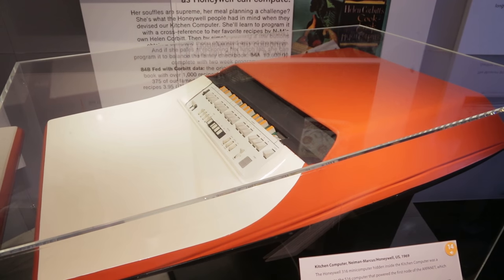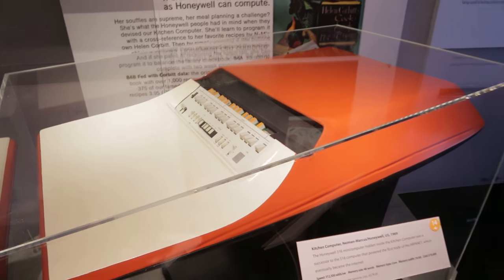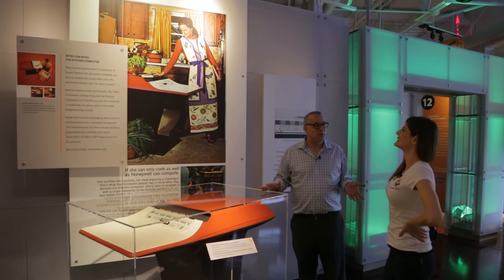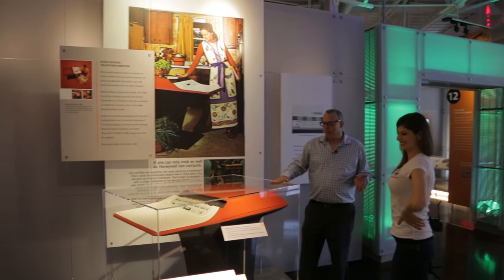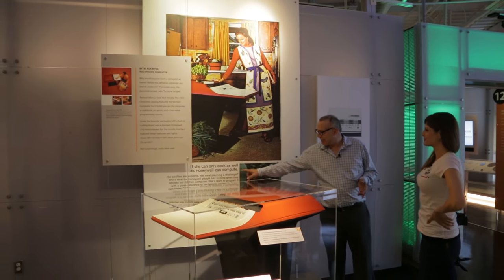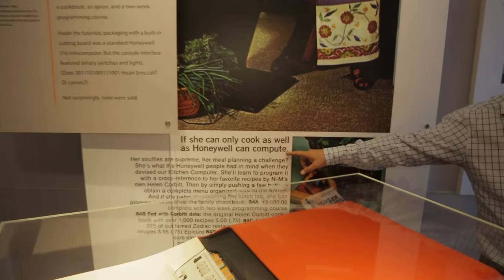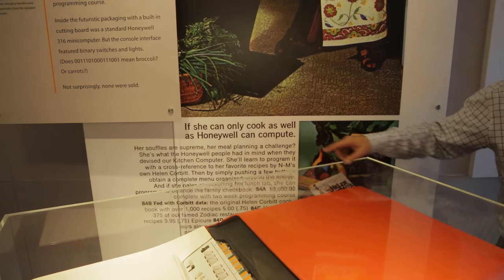We're standing in front of what's called the kitchen computer, which was kind of a gag gift put in the 1969 Neiman Marcus catalog for the housewife who had everything. They had some difficulty marketing it — their main tagline was, 'If she can only cook as well as Honeywell can compute.' Pretty patronizing. This computer cost $10,600 in 1969.